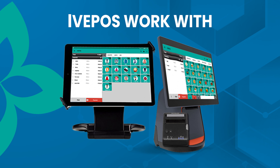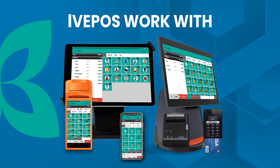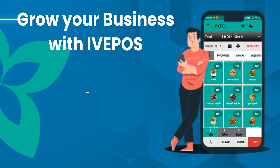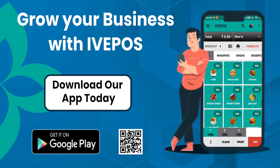Ivy POS works with smartphones, tablets, POS terminals, and computers. Grow your business with Ivy POS — download our app today, available on the Android Play Store.